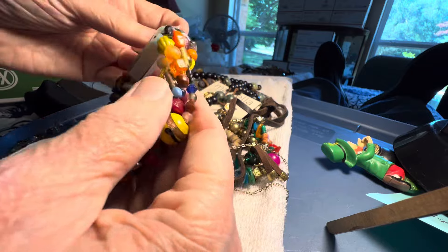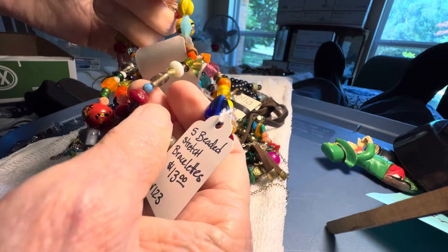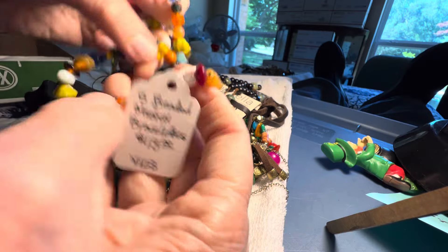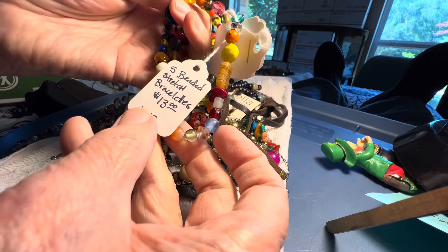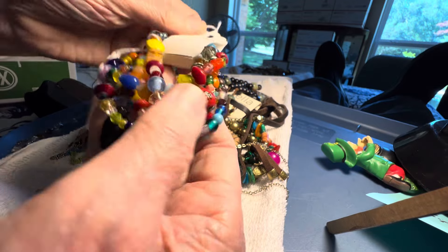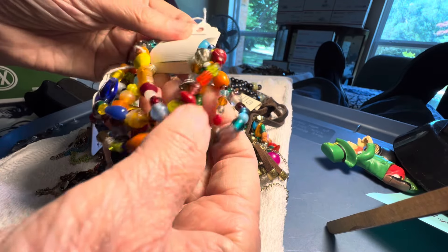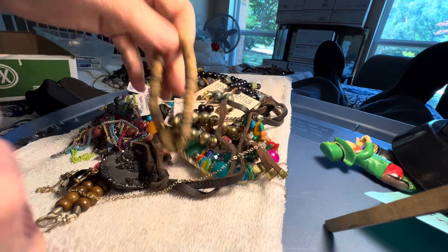How many are there? These are beautiful. One, two, three, four, five. Are these bracelets? Five beaded stretch bracelets. I could have just read that. Ten dollars — that's two dollars each.